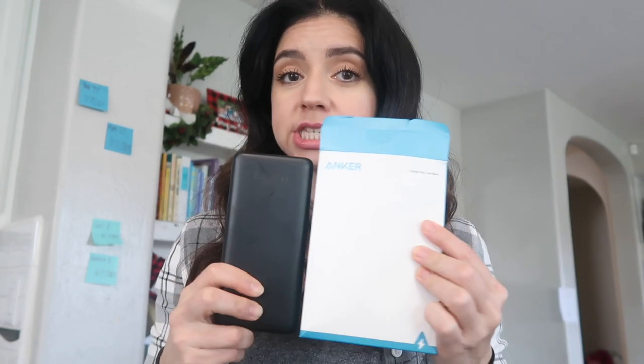Speaking of portable chargers, I want to show you something else that is very much needed — this is for my kids. They have Nintendo Switch consoles, and in order to keep their Switch charged on the planes, we got an Anker charging station. It's a little more expensive so we just got one for the kids to share. You charge it up to a full battery and then plug it into their Switch, and it'll keep it charged while on the plane.